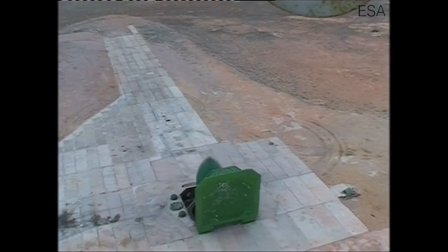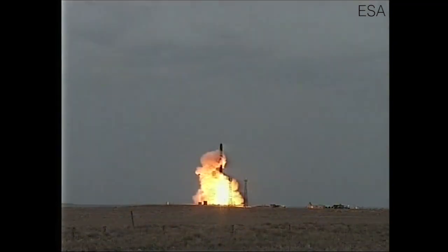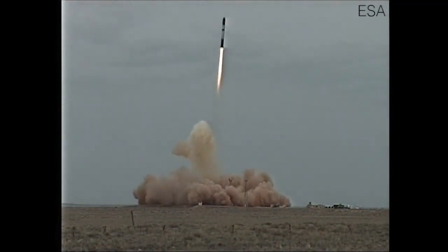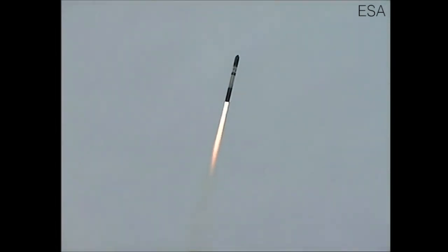Most of the new information comes from the CryoSat-2 satellite launched by the European Space Agency in 2010. While the primary mission of CryoSat-2 is to monitor the volume of ice in the polar regions, the satellite continues to collect data over the global ocean. The CryoSat-2 data are more accurate and provide vastly improved coverage than the data from all previous satellite altimeter gravity missions.